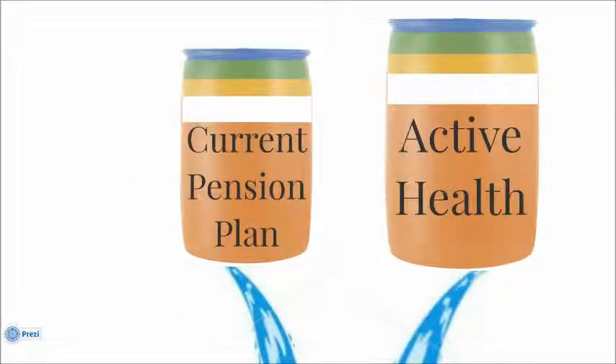Our next two barrels relate more to our active pastors: our current pension plan barrel and our active health barrel. Our active health barrel is close to a $3 million barrel, and our current pension plan one is close to a $2 million barrel. Out of the active health, about $1.8 million comes out annually, and out of the pension plan it's about $1.25 million. Compared to how big the Pre-82 barrel was with a similar amount going out, these are much smaller, meaning you should be mindful of how much is going into these barrels to replenish them, because you need a lot coming in to maintain that outflow.